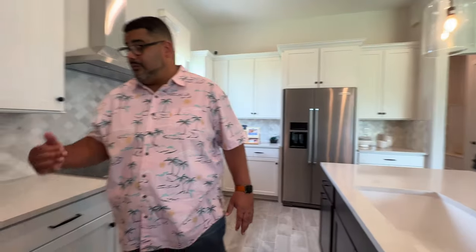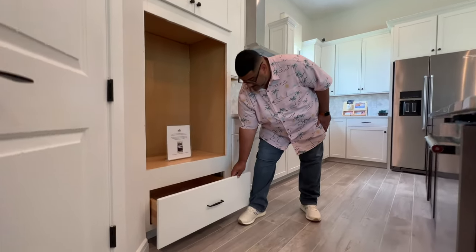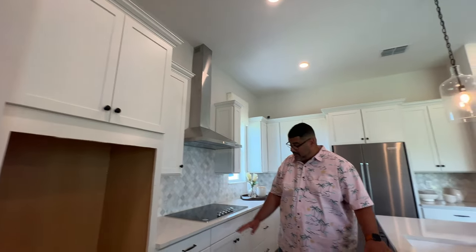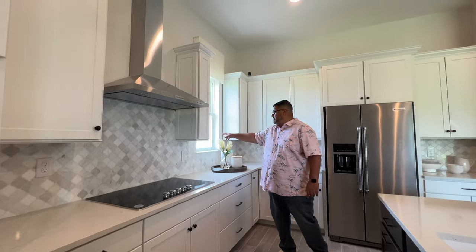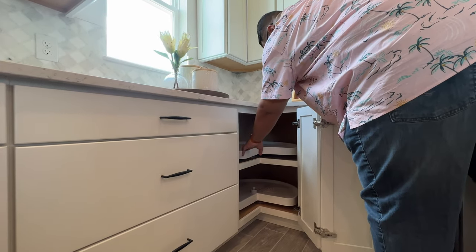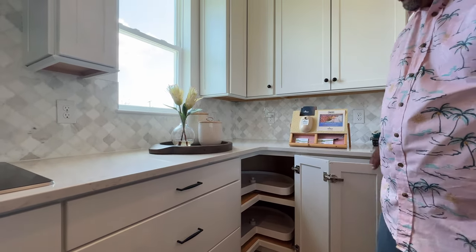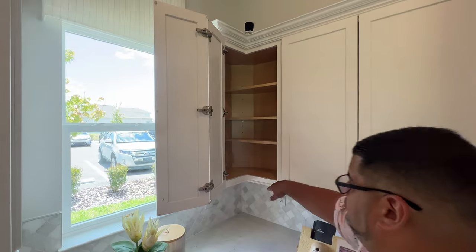In the kitchen, this is where the double-stack goes — your convection oven and your regular oven. You have a deep soft-slam drawer, which I like, plus cabinetry on top with crown molding. From the island to the countertop it's huge. There's your stainless steel dishwasher, electric cooktop, more cabinetry, your range, and a window for natural lighting. In the corner, this curves out into a lazy Susan — you can put your pots, pans, or spices and spin it around. Same design on the top cabinet with more interior cabinet space.